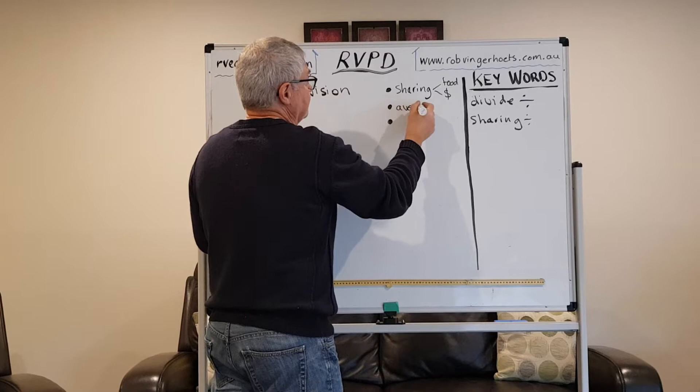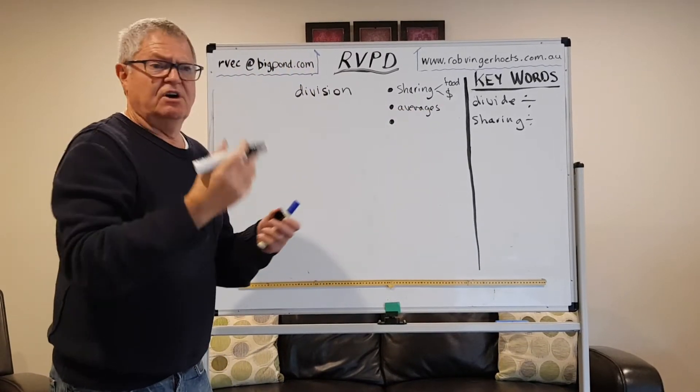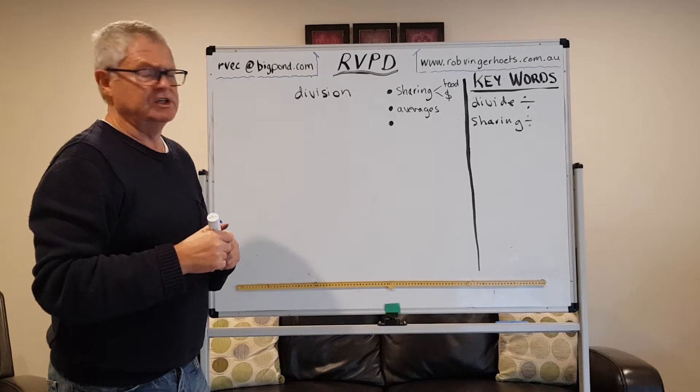I think division is great for finding averages — average age of a group of people, average height, average score from something in sport. Averages are a really appropriate use of division.